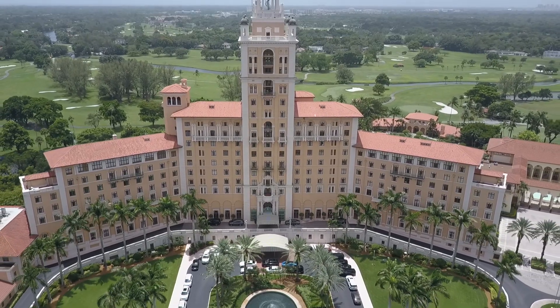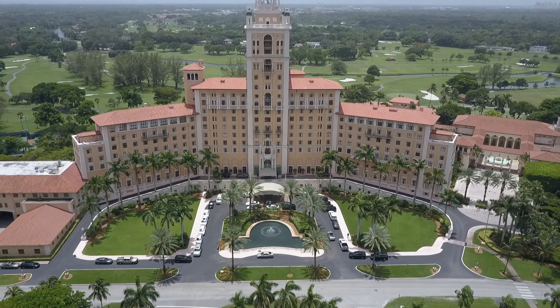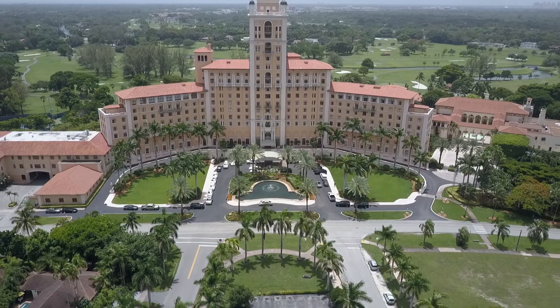You will learn the history, architecture, and culture of this beautifully restored 1926 building — the most striking structure in the city of Coral Gables.